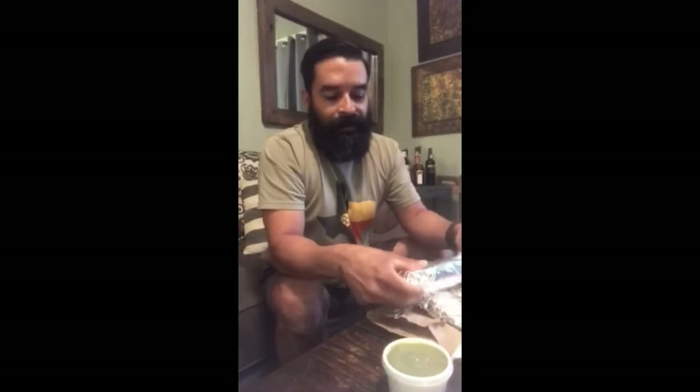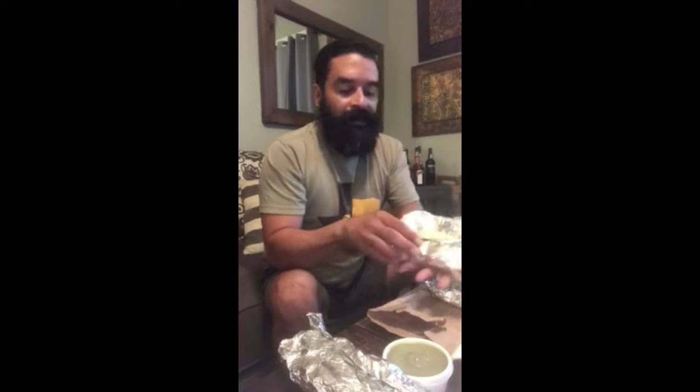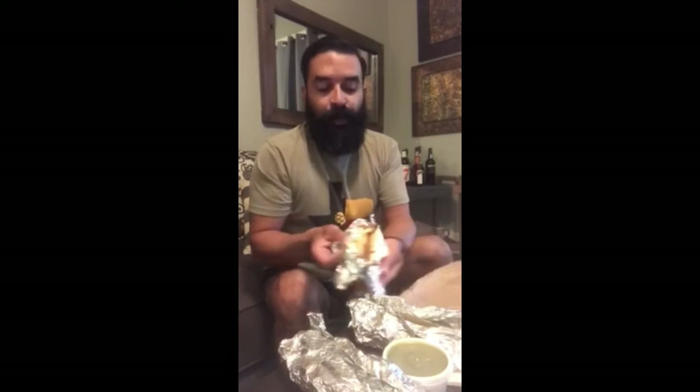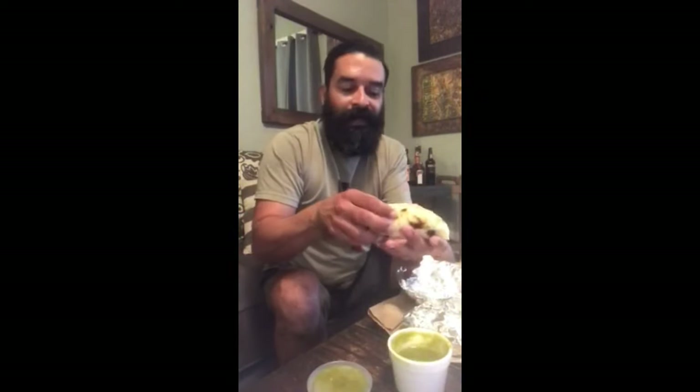We got salsa for sure — three different kinds today. A traditional breakfast taco is a potato and egg, so here you see some potato and egg taco, sausage and egg, and one of my favorites is chorizo and bean. Let's go with the potato and egg right now. Need some salsa on that. There you go — Texas breakfast taco. Provecho. That's some good stuff.